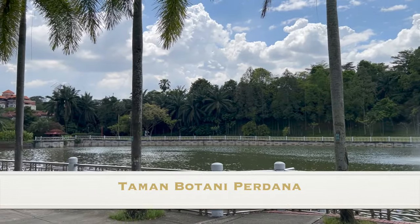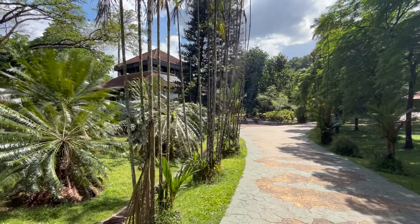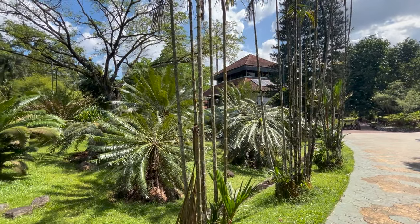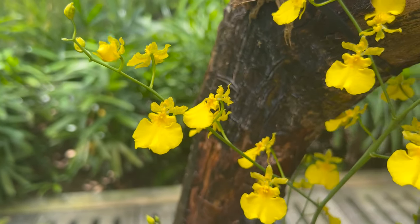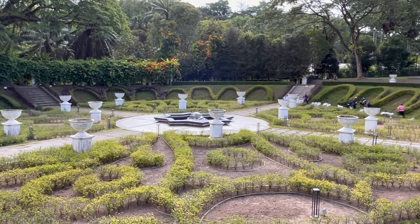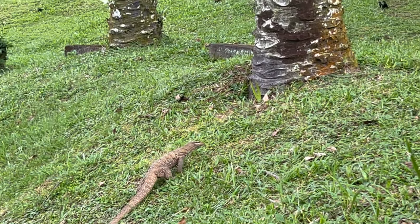This park really is a jewel at the heart of this beautiful city. For us, the highlights are the endless pathways to wander through, the countless waterfalls, the big beautiful lake with fountains, and the orchid garden. The park is so peaceful, lush, and still — just the odd monitor lizard slinking through the underbrush.